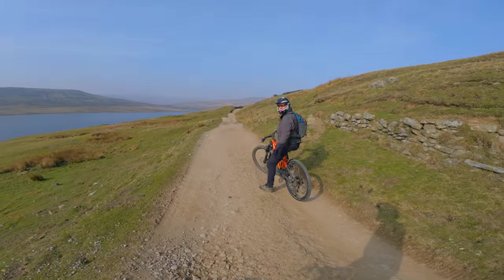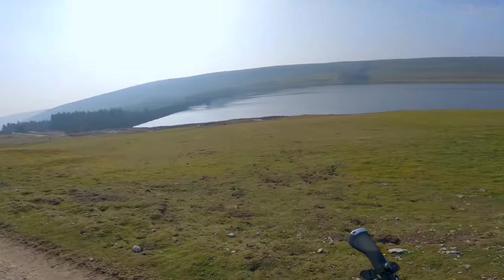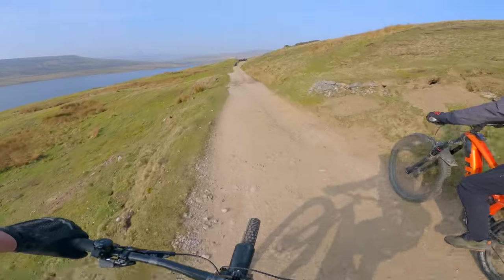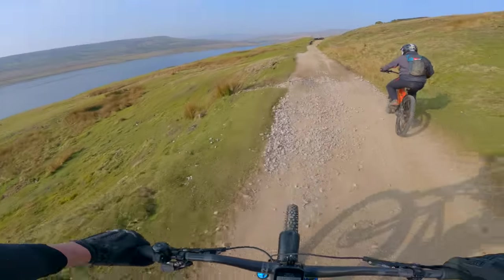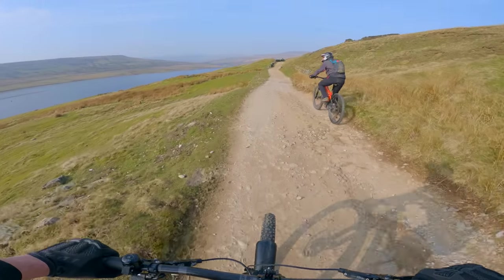We're here a lot, aren't we John? I never get sick of it up here. Look how still it is — it makes a nice change because even in summer it can be quite bleak up here. To get up here with no wind, it's like a bit of a treat.